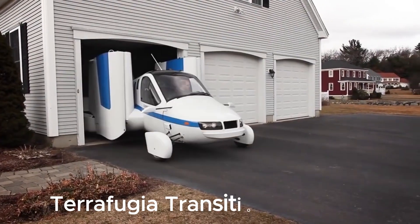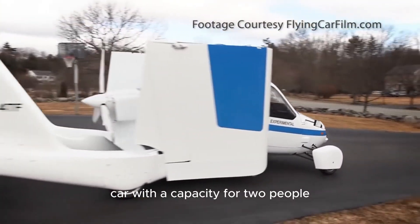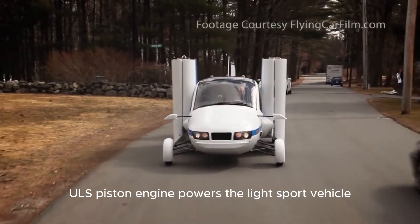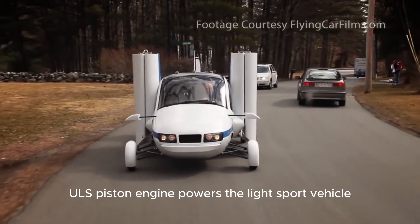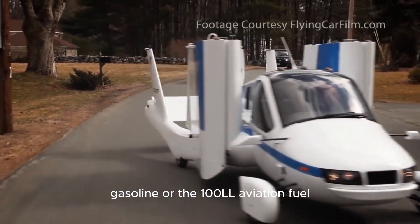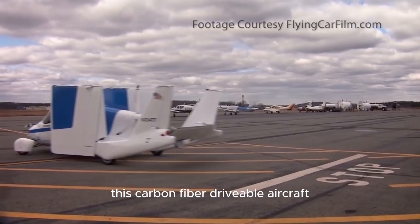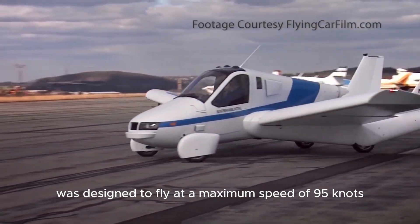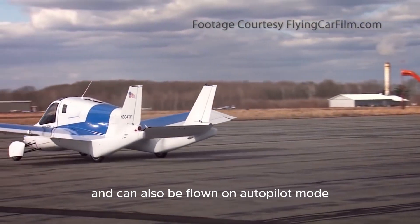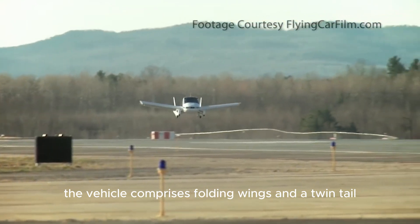Number three: Terrafugia Transition. The Terrafugia Transition is a roadable flying car with capacity for two people including one crew. A single Rotax 912 ULS piston engine powers this light sport vehicle, which is a hybrid design that can work with either premium grade automobile gasoline or 100LL aviation fuel. This carbon fiber drivable aircraft is designed to fly at a maximum speed of 95 knots and is equipped with an avionics panel on the dashboard, with autopilot capability.